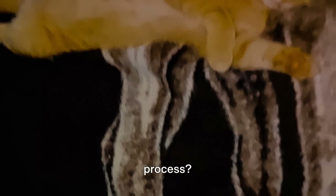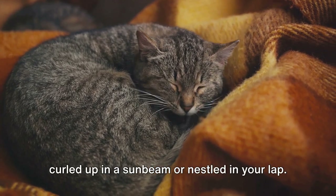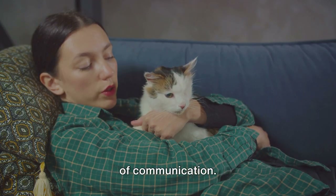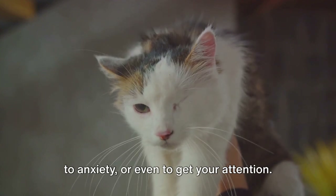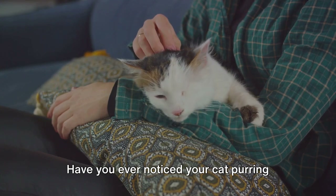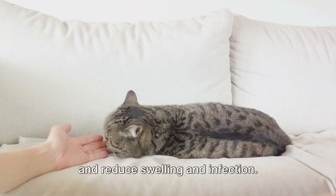Isn't it fascinating how a simple sound can result from such an intricate process? But why do cats purr — is it only when they're happy? Let's dispel that myth. Yes, cats do purr when they're content, curled up in a sunbeam or nestled in your lap, but purring is also a sophisticated mode of communication. Your feline friend may purr to express a wide range of emotions, from contentment to anxiety, or even to get your attention. Cats have also been observed purring after a fall or injury, because the low-frequency vibrations can promote the healing of broken bones and reduce swelling and infection.